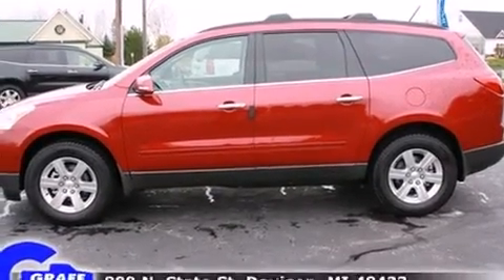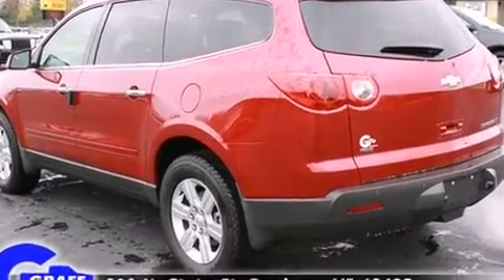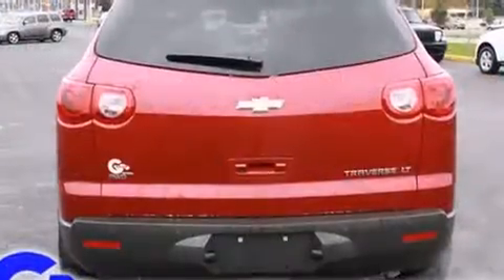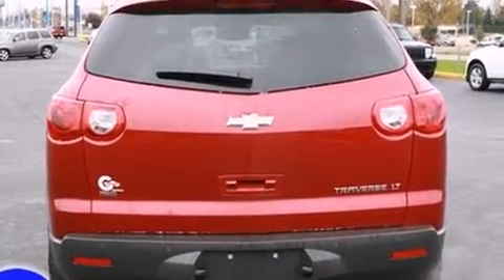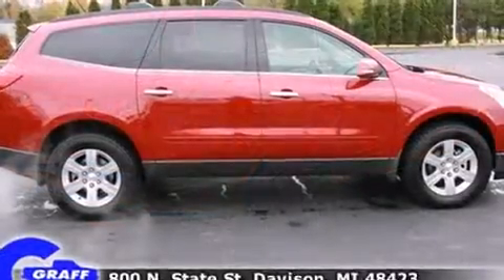All-wheel drive maintains traction at all four corners. Chevrolet prioritized practicality, efficiency, and style by including front and rear reading lights, automatic dimming door mirrors, a power rear cargo door, and one-touch window functionality.